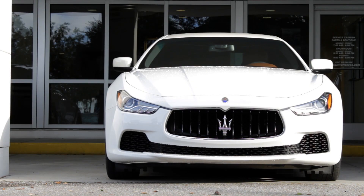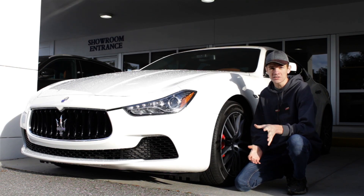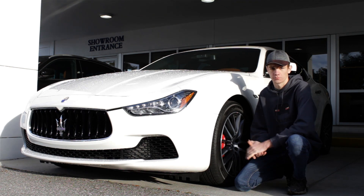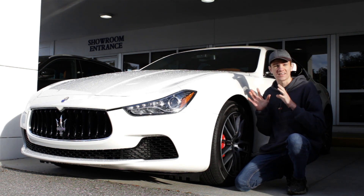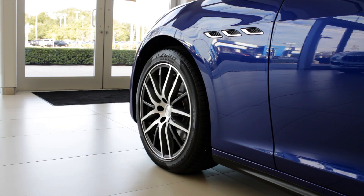The 2019 Maserati Ghibli is marketed as an Italian sophisticated luxury sedan, but a lot of people complain that it has low build quality and it actually borrows a lot of its parts from Chrysler products. So is this just an expensive rebranded Chrysler 300, or is it a real luxury sedan? That's what we're going to find out in this video.